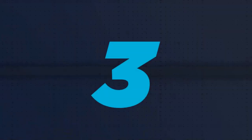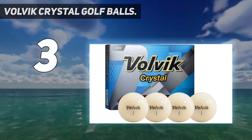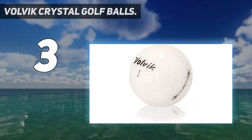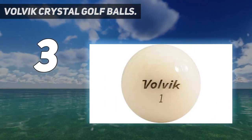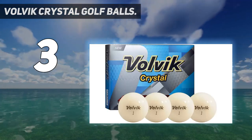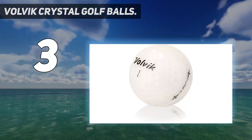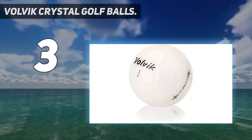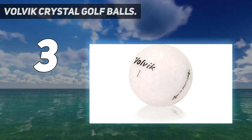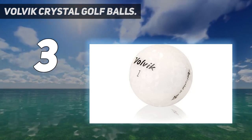At number 3: Volvik Crystal Golf Balls. If you're seeking golf balls coming in a wide array of colors, there can't be another fit more suitable than Volvik Golf Balls. For those with average skill, the Volvik Crystal Golf Balls would be your most ideal choice. Having these balls for your game, you can not only easily follow them on the green and never lose any of them, but you can also improve the accuracy of your shots. They are three-piece builds with high-quality soft ionomers, which allow them to fly with increased distance.